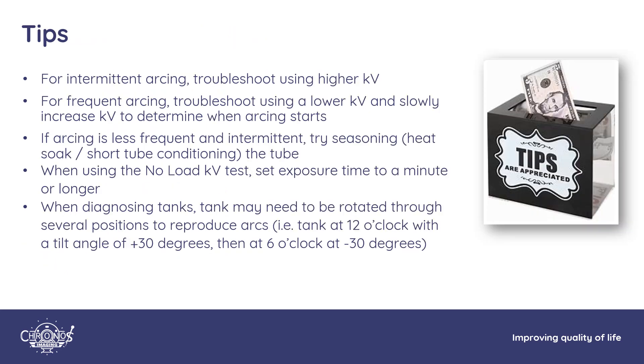A few things to keep in mind while troubleshooting: troubleshoot using a higher KV if your arcing is intermittent, as this can make the issue more repeatable. When arcing is more frequent, use a lower KV and increment it slowly until you reach the point where instability starts. If the site uses 120 KV most of the time and arcing happens at 140 KV, this may be a situation where you can condition or season the tube to stabilize it. Set your exposure times long during testing — if the exposure duration is too short, your failing component may not have enough time to break down. Also, tilting the gantry could aid in identifying any air in your high voltage tanks that could be causing arcing.